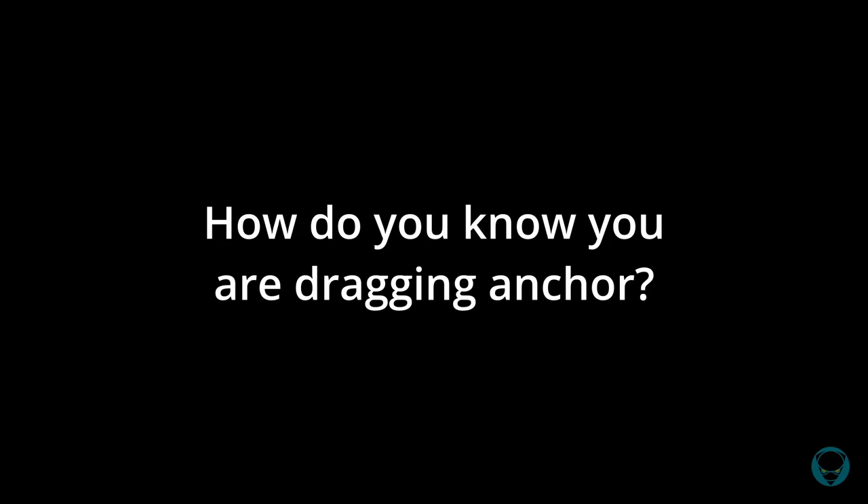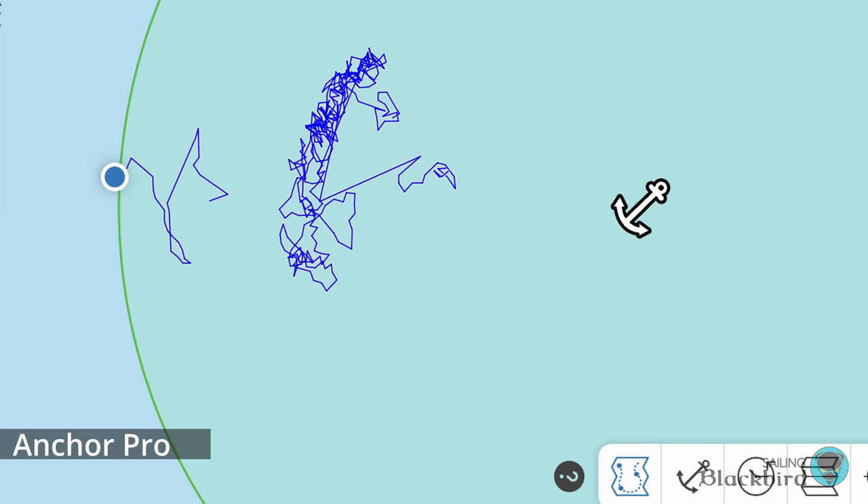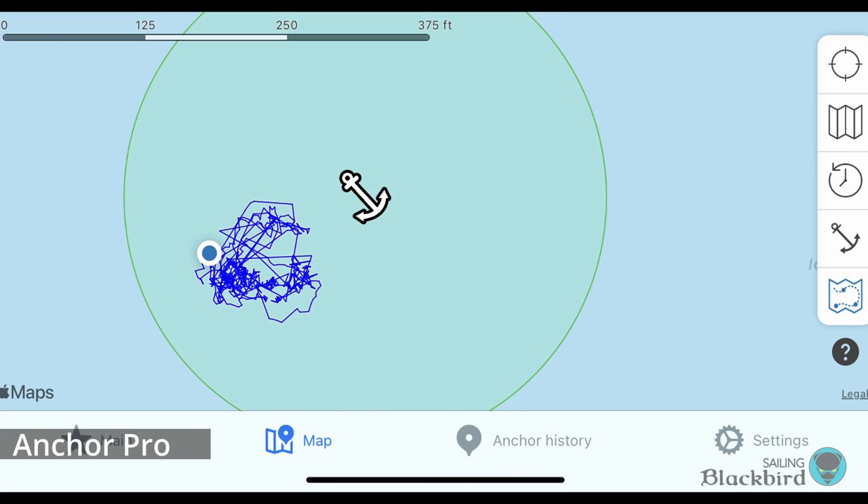How do you know if you're dragging your anchor? Either we see ourselves drifting backward with the wind, or one of our apps with GPS positioning sounds an alarm — something we absolutely hate hearing in the middle of the night. One of the apps we use is called Anchor Pro, and this is what a typically normal, non-dragging history looks like.